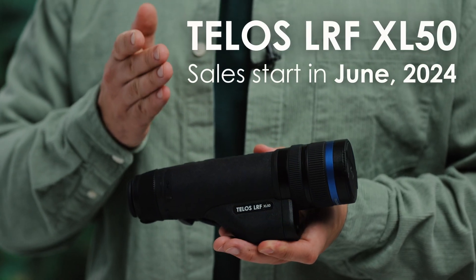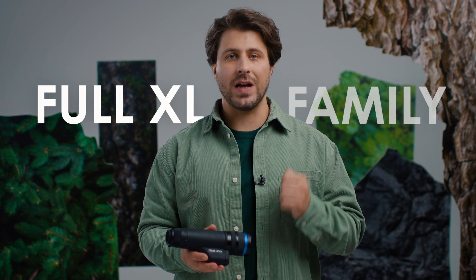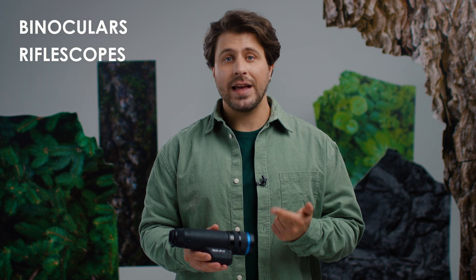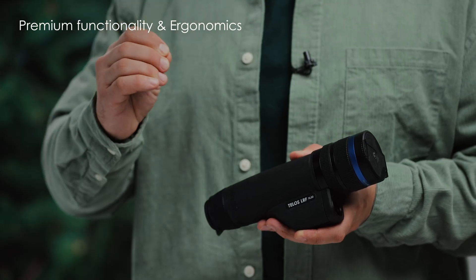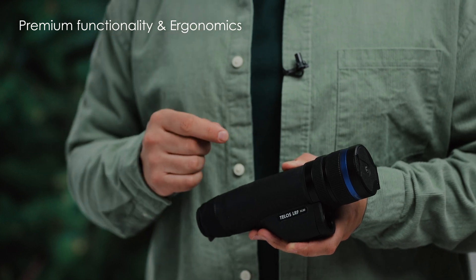The biggest surprise for you is right here in my hands. Meet TELOS LRF XL50, featuring our first HD resolution thermal sensor. With this powerhouse, we now have a full XL family made of binos, riflescopes, and now monoculars. The TELOS XL is gifted with the same premium functionality and ergonomics as its predecessor, TELOS XP.